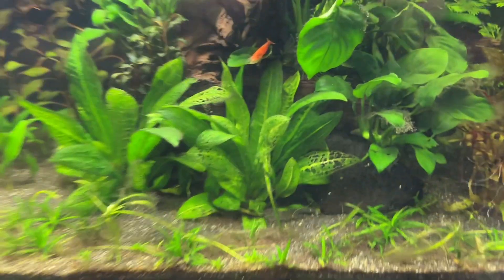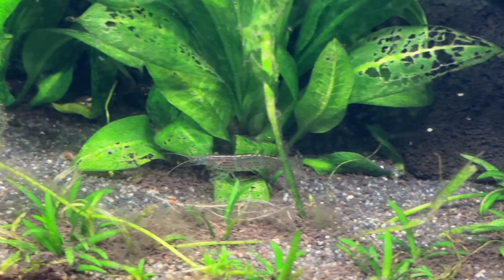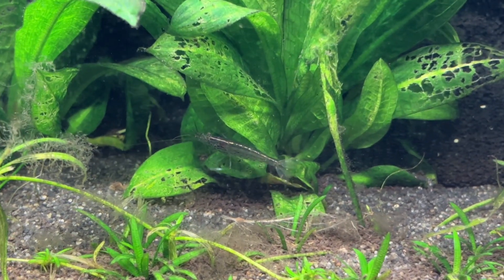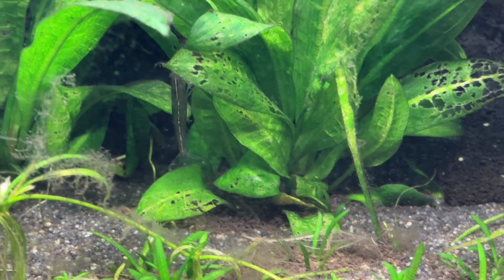As for the Amano shrimp, just like in all of my other tanks they generally stay hidden when the tank lights are on unless it's feeding time. I have spotted some of my Amano shrimp in here picking at the staghorn algae in the tank, but I'll talk more about that later in the video.